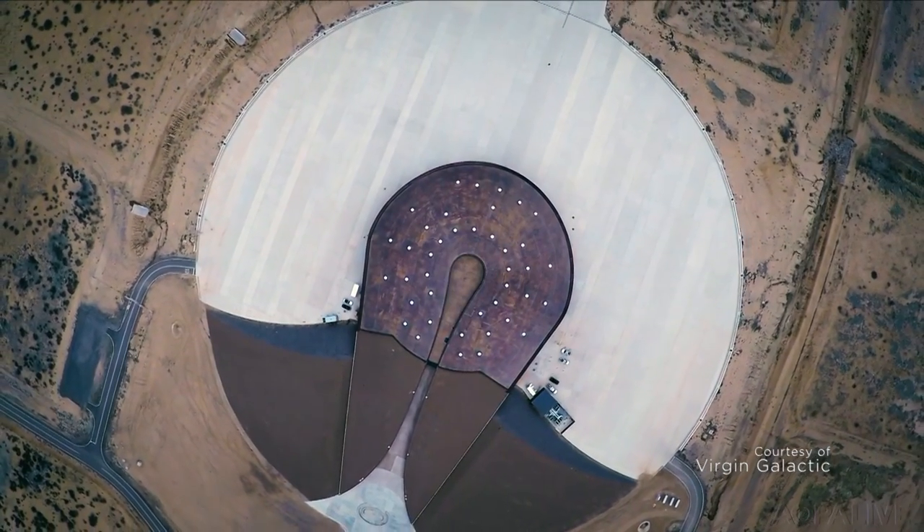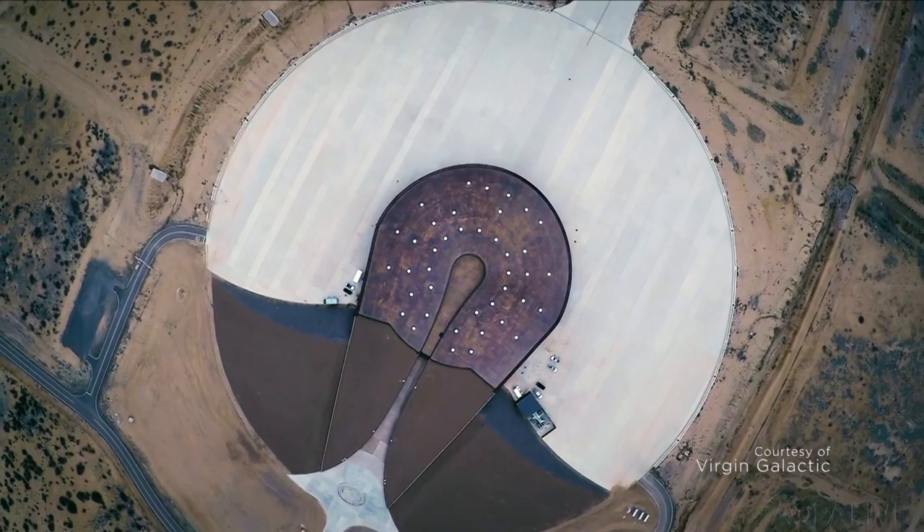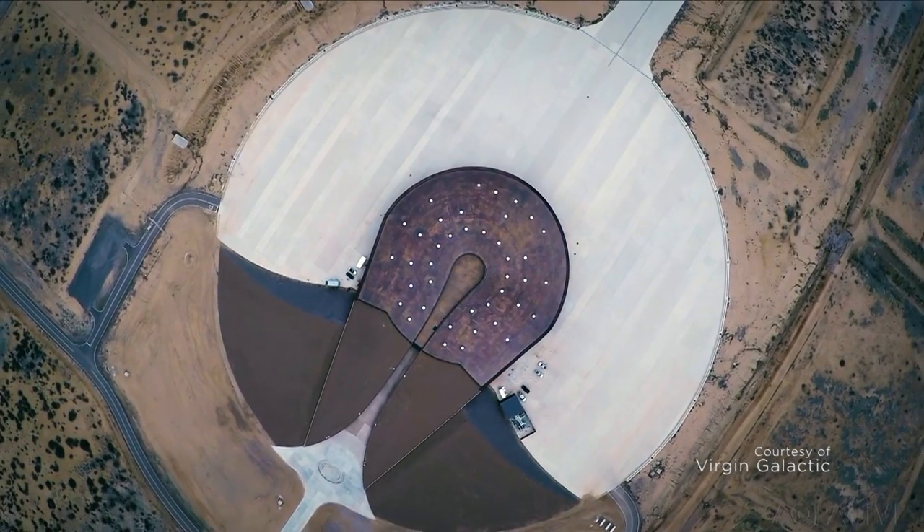Learn more about Spaceport America in the October issue of AOPA Pilot. Julie Walker, AOPA Live.